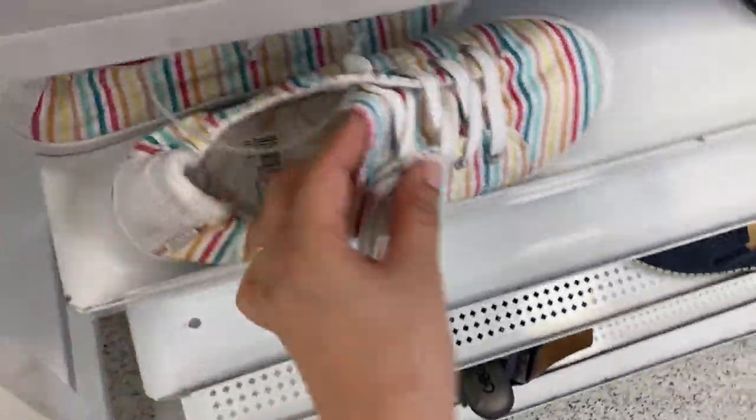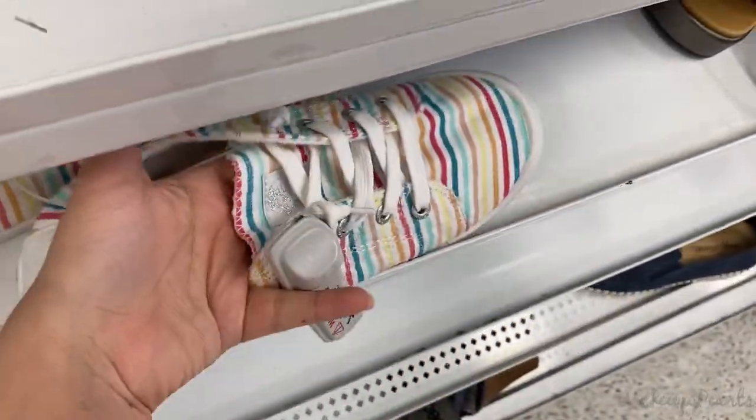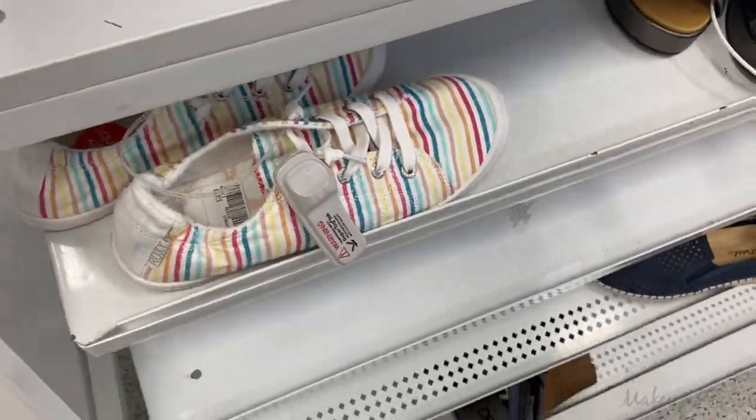I'm finally wearing them today — I love these. I like the fact that you don't have to tie them; you just slip your foot in and you're good to go. I really like these shoes.